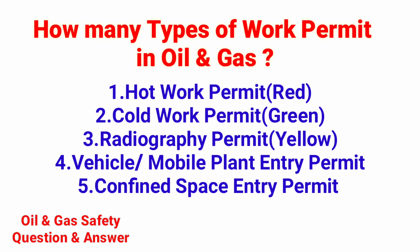Number 3: Radiography permit. Number 4: Vehicle mobile plant entry permit. Number 5: Confined space entry permit.